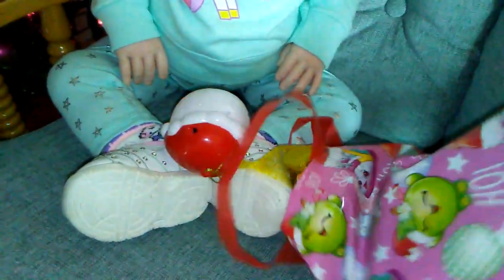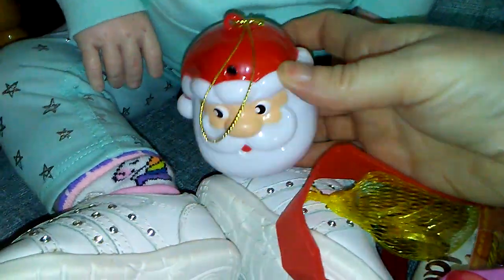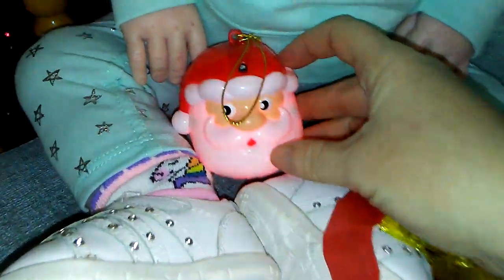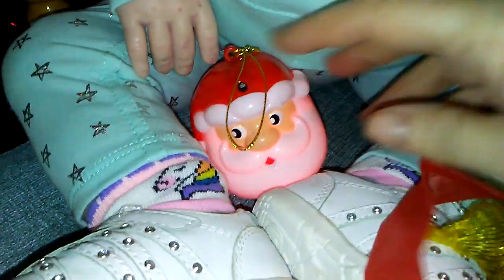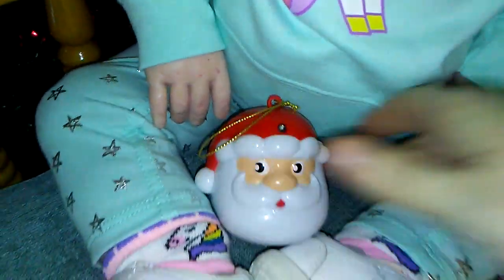Let's show you what's inside. So you ready Daisy Mae? The first thing we see is this really cute little Santa ornament. So cute! Let Mommy turn that off for a little bit Daisy Mae and then you can have it back. That likes to be noisy noisy. So cute.